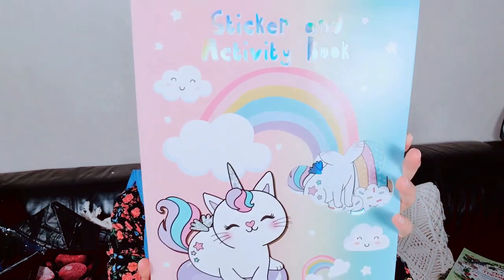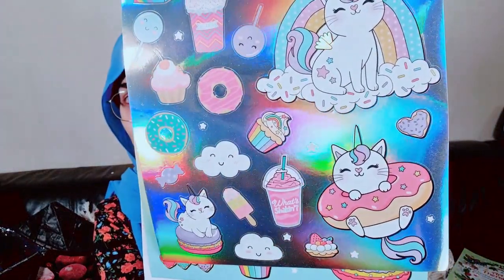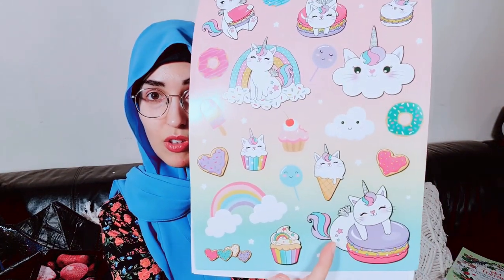I also got her a sticker and activity book. She's about 11 now and she likes cute stuff — honestly, I like this myself! The stickers are really nice, colorful, and some have a holographic background. You can place the stickers in the book too. I'm hoping she'll like this along with the coloring book.